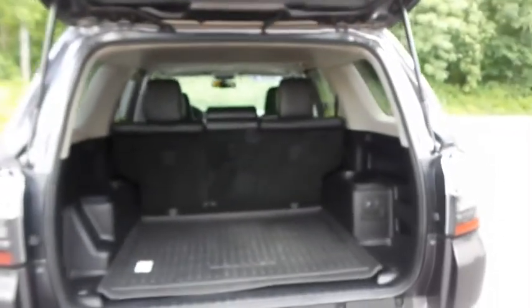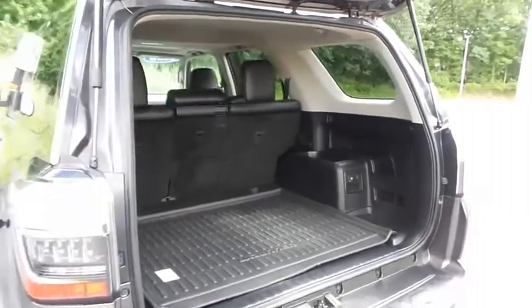This 4Runner offers plenty of rear cargo space in the hatch, with an all-weather protective liner.